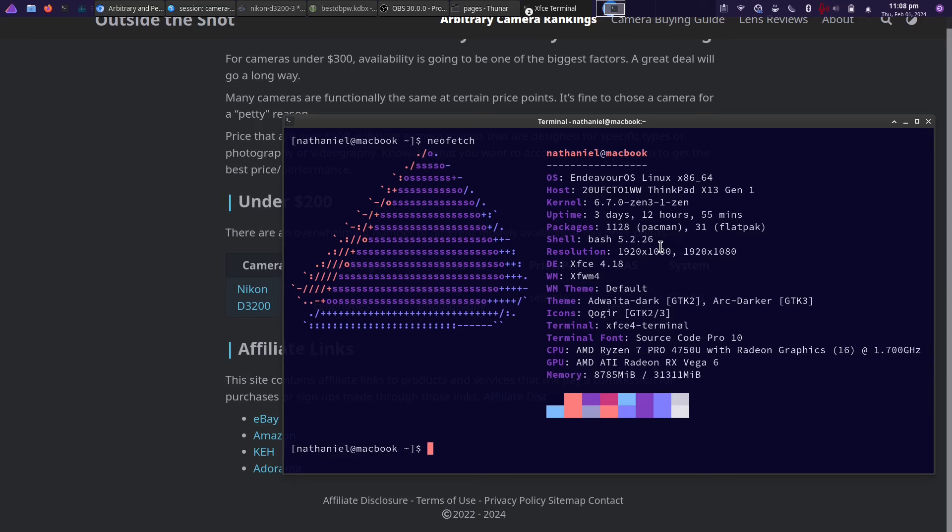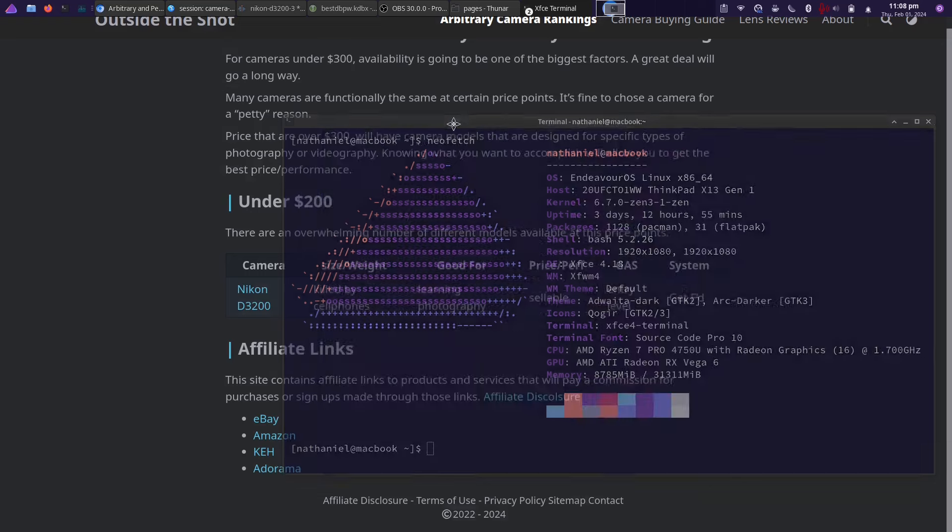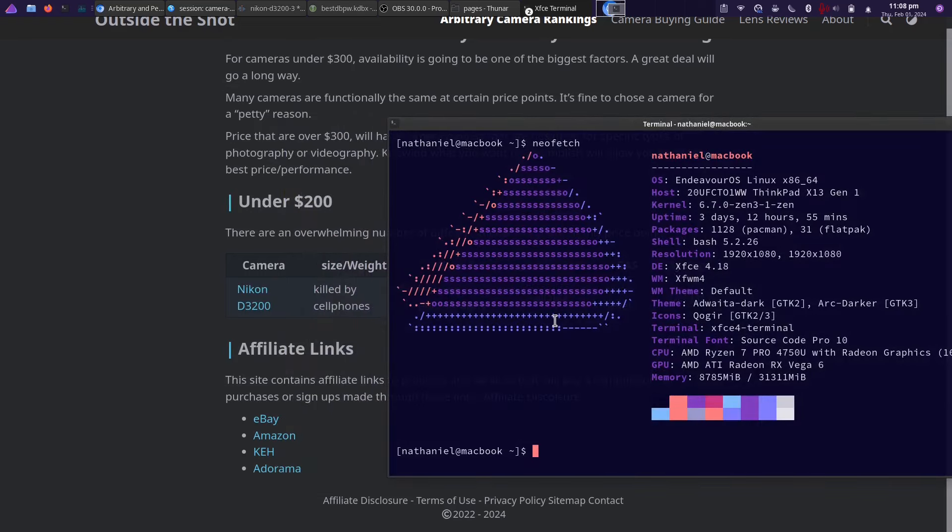Let's get into the arbitrary rankings. In terms of size and weight, I think the camera is too large for what you get, and the need to have a battery charger makes it not as appealing to travel with. The zoom lenses are larger than you would expect, so it's not going to fit into a small bag or medium-sized purse — you'll probably end up needing a specific bag for the camera. For that reason, I'm giving it a 'killed by cell phones' ranking.